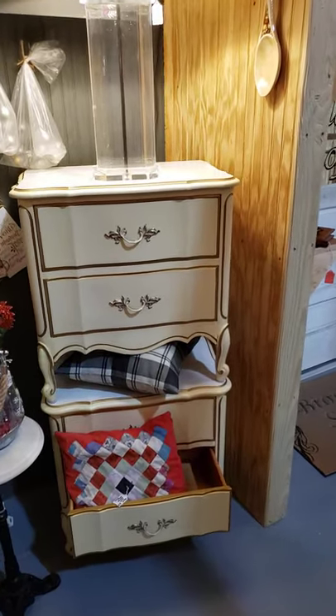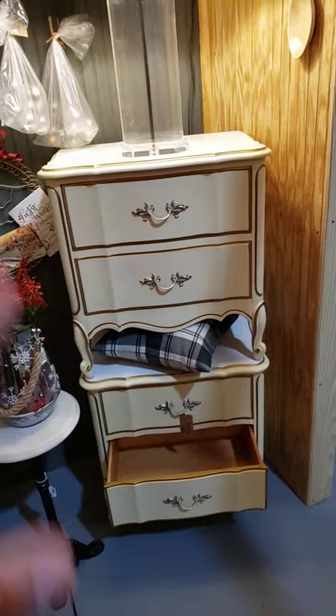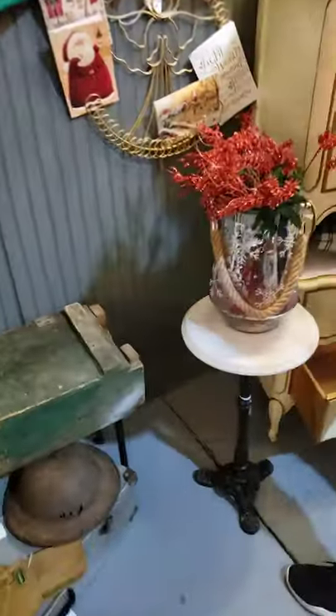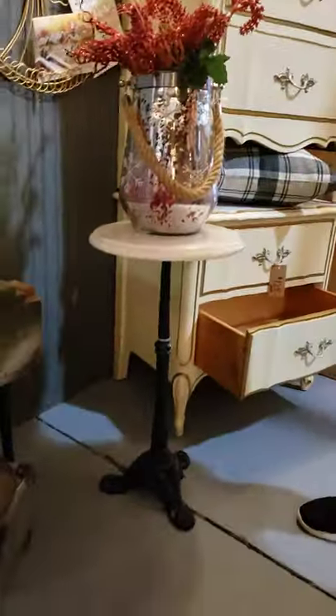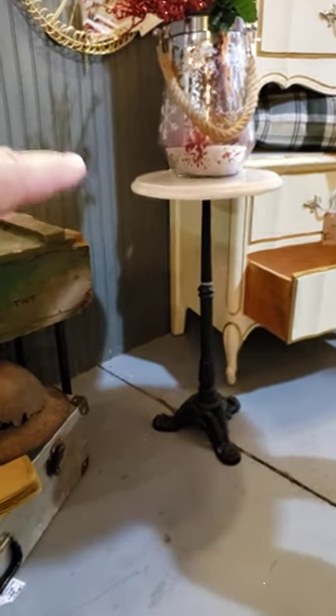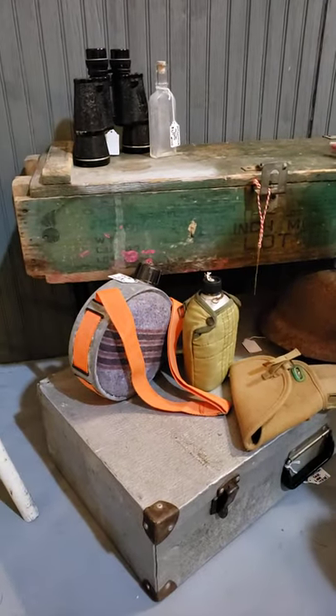Two end tables here — French provincial. These are vintage pieces but they're like brand new, I swear. I don't know if they ever even used them. Take a look — everything in here is for sale except for some of these shelvings. Look at the cute little side table — this would be so cute.